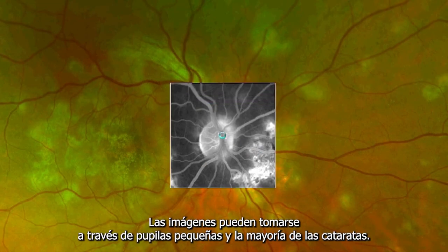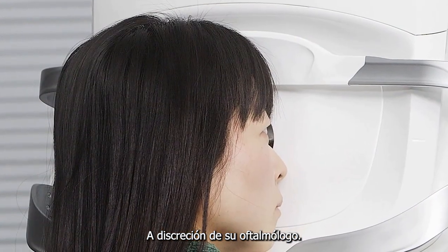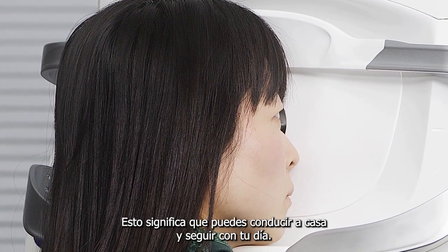Images can be taken through small pupils and most cataracts. At the discretion of your eye doctor, dilation drops may not be necessary. This means that you are able to drive home and carry on with your day.